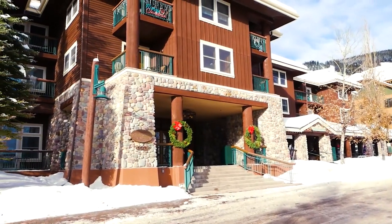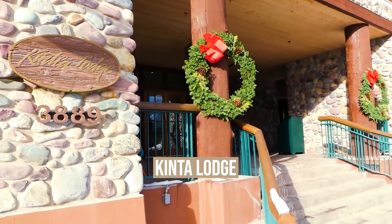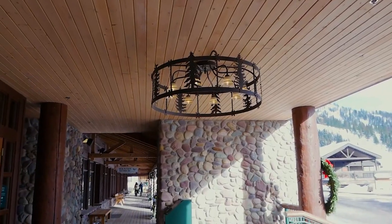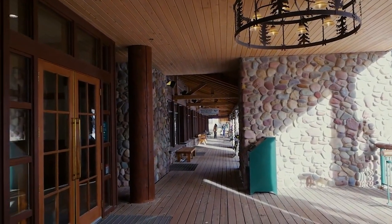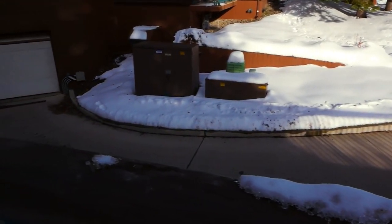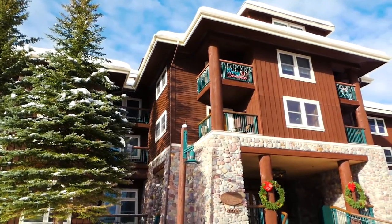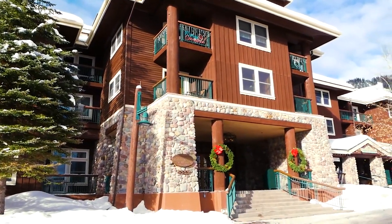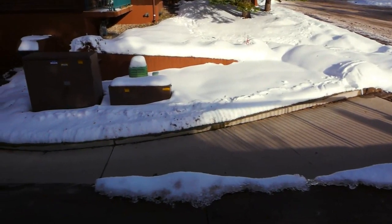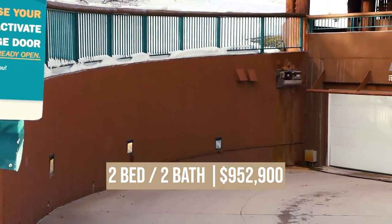Our first featured property is just to the left as we enter the village. Kentla Lodge is a ski-in and ski-out condo unit with an owner's lounge, hot tub, sauna, ski lockers, and underground parking. One unit is currently listed for sale — a two-bedroom, two-bathroom, second-floor unit offered fully furnished with two decks. It has a lockout bedroom suite with its own deck, giving great rental options. Chair three is right out the door from the ski locker and it is listed for $952,900. Monthly HOA dues are $607 and this unit was built in 1996.